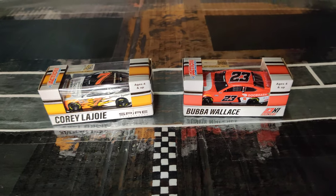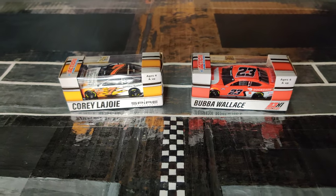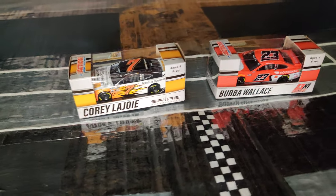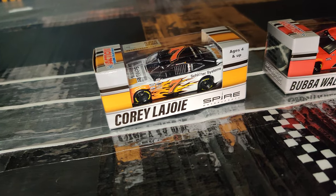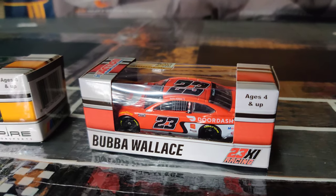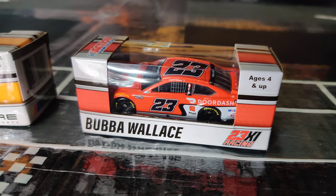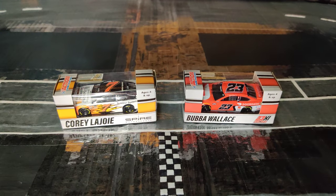Hey, what's going on guys? Welcome back to another video on the SuperSquad channel where today we're here with two brand new 2021 diecasts. We have KourlaJoy's number 7 Shelter Systems paint scheme and Bubba Wallace's number 23 DoorDash paint scheme. Without further ado, let's go ahead and get these two out of the boxes.